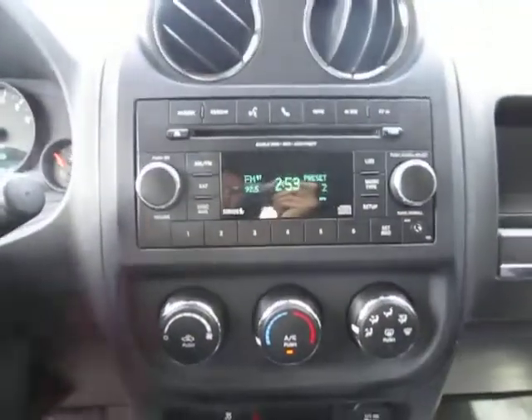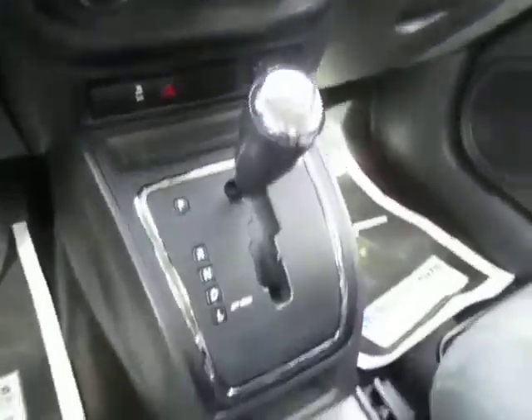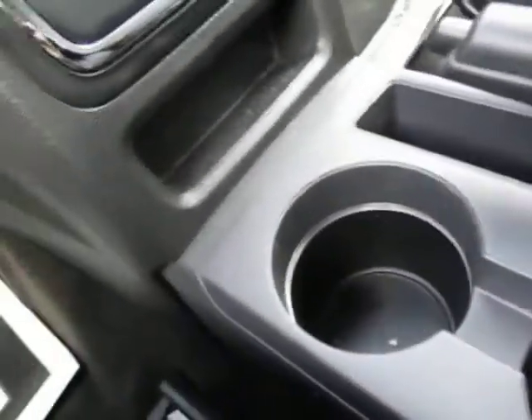AM/FM satellite radio with a CD player and auxiliary port. You've also got temperature controls right there, your shifter, a 12-volt charger, cup holders, lots of little storage spaces, your four-wheel drive switch, and more storage over here in your center console.